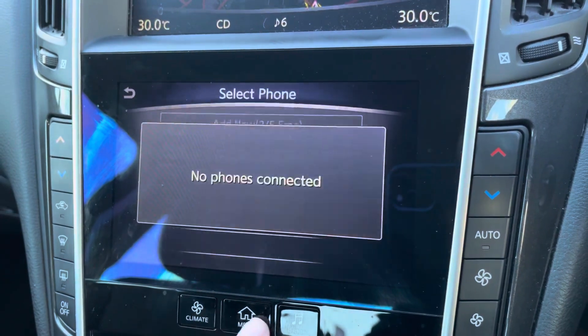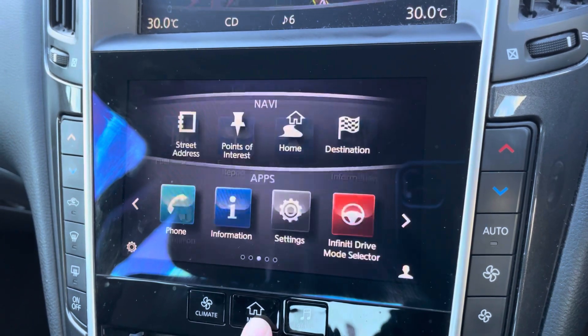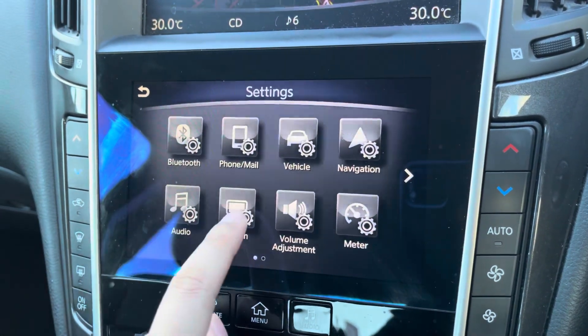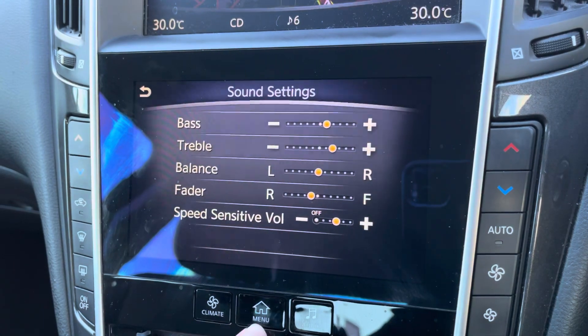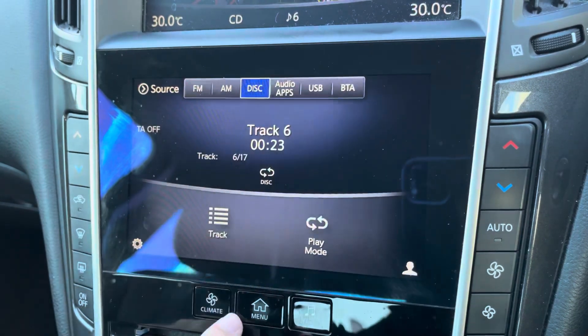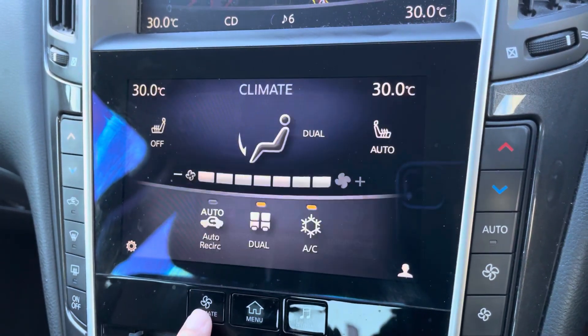The bottom screen is what you might expect from a traditional infotainment system. You can access your hands free phone calls, fuel economy and traffic information. Your settings menu is very extensive and allows you to customise nearly all the components of the vehicle. You can even customise the speaker setup. This button here takes you to all your audio availability. You've got FM and AM radio as well as the ability to use physical media via your CD player.